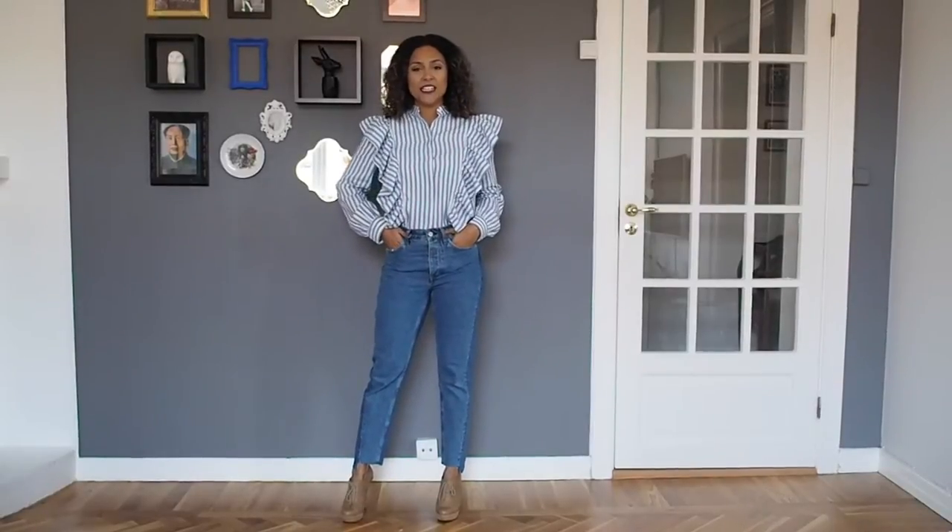Hello my friends, this is Deborah from Deborah Ferrari Style Consulting. I'm here today to share with you some great purchases I've done at H&M with a 20% discount.